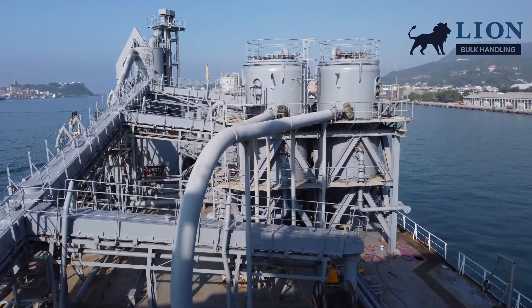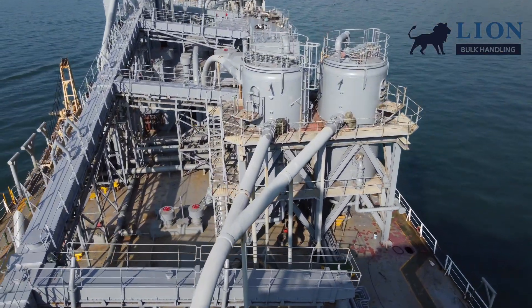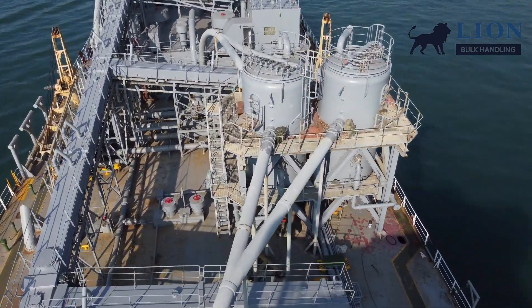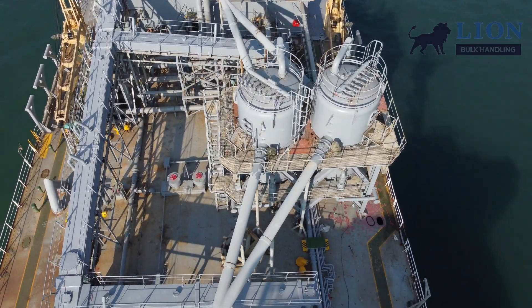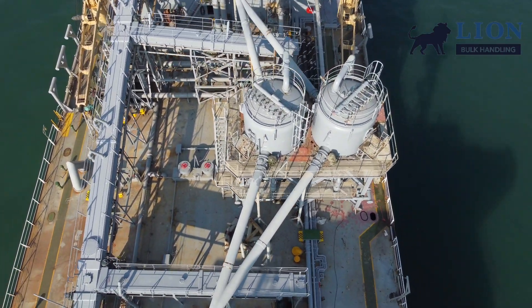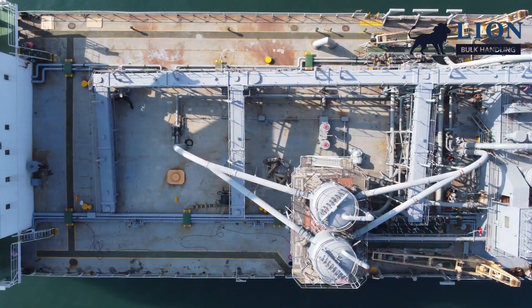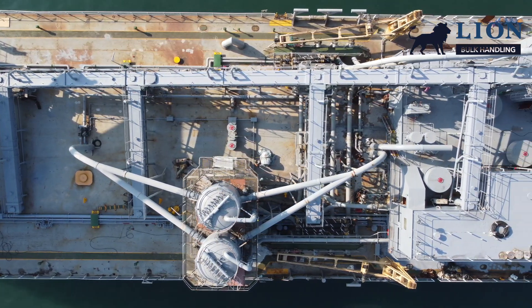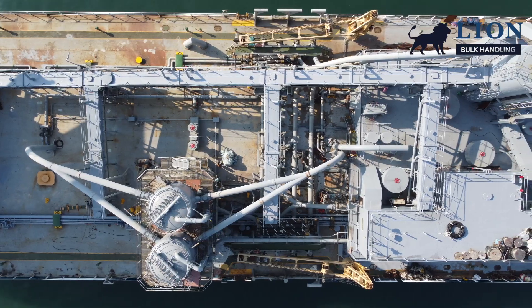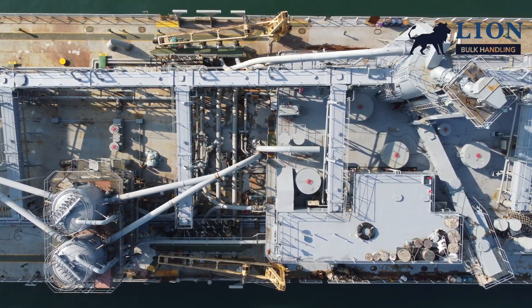The Juho is the largest cement carrier of the eight in this series and has two double reloader systems on board for unloading. Each of the two double reloader systems consists of two reloader tanks with a capacity of 45 tons of cement. Each tank is filled by using a vacuum, and cement material is sucked up from the hold. When a tank is full, it is pressurized by compressors and the tank is emptied through the discharge pipeline.